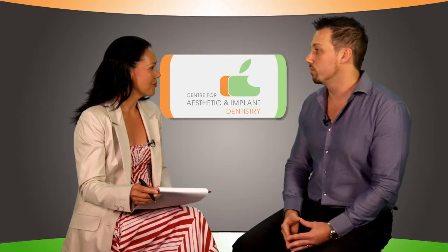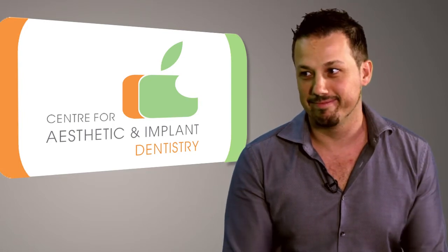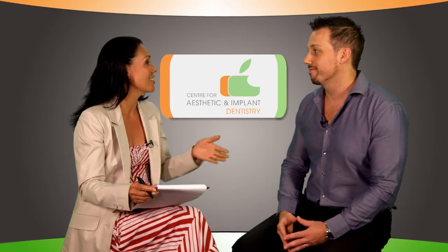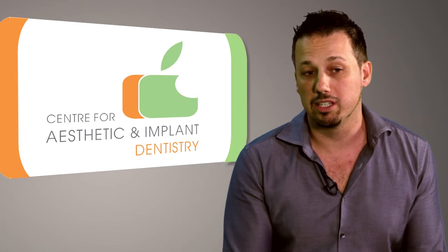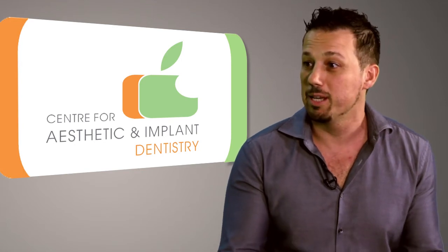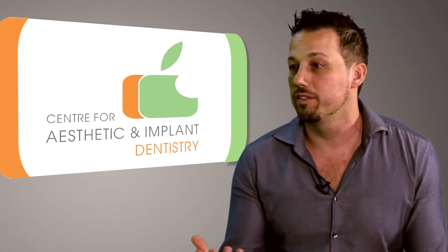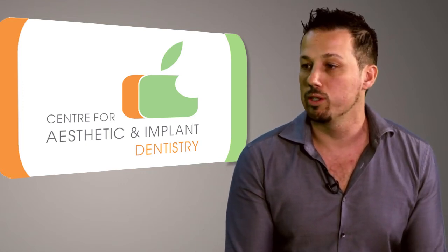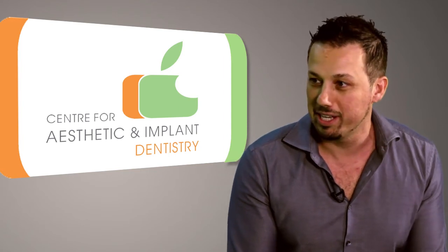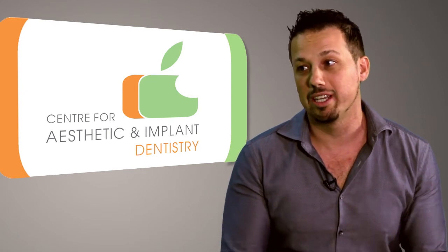Quite often that can involve some additional augmentation procedures in order to achieve that. In many cases we can actually place the implants at the same time as the tooth extractions, and in some cases we can fit the tooth on the implants straight away. We obviously try to streamline the process as much as possible for patients, because in the end what we need to focus on is the results for the patient.